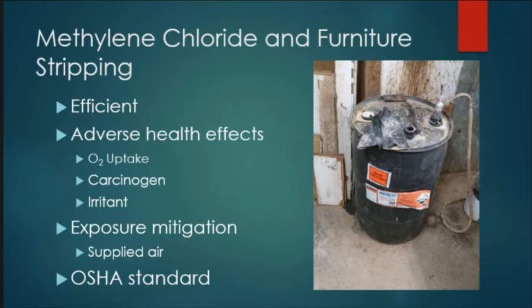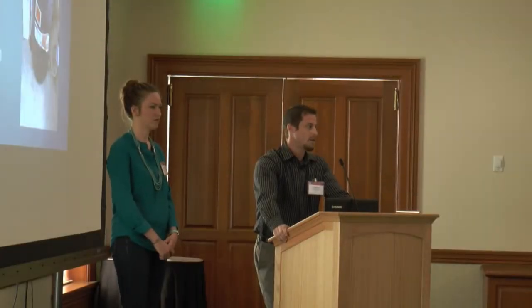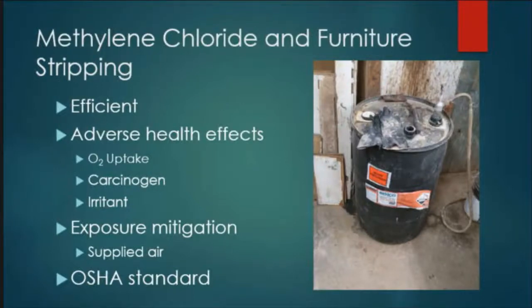Methylene chloride is a carcinogen. It affects the central nervous system, liver, and kidneys. It affects the body's ability to uptake oxygen, and when you're exposed to it, a buildup of carbon monoxide in the blood occurs. It's also an irritant. They are currently using supplied air respirators as the standard requires, and they were doing a good job with that. But the standard is quite lengthy regarding methylene chloride and all the monitoring and biological monitoring required, so we came in to help educate them on what else they need to do to further protect themselves.